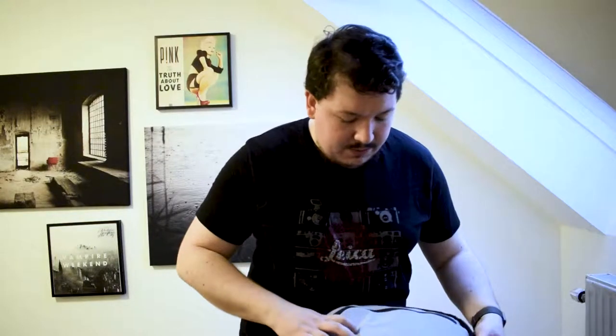Inside the bag there is everything I will need. First of all, and most important for every analog photographer: film. I will take with me Kodak Ektar 100 film and Kodak T-Max 400 for black and white pictures.